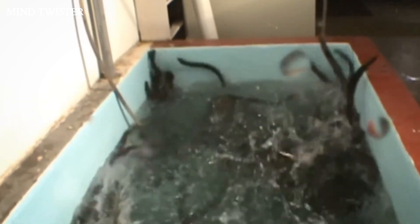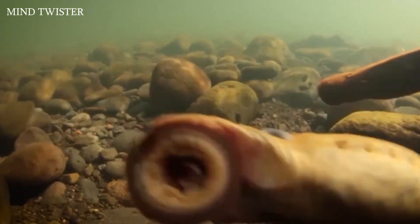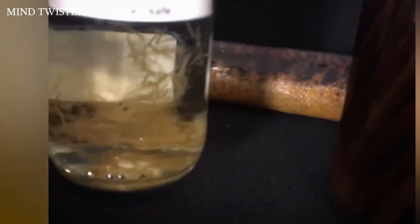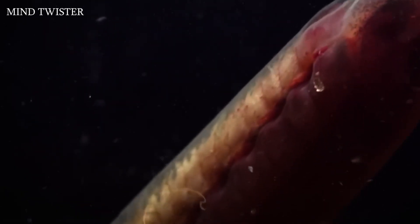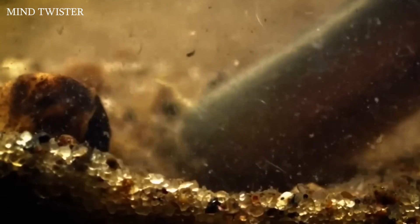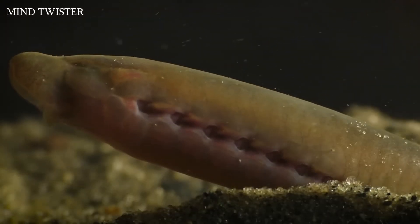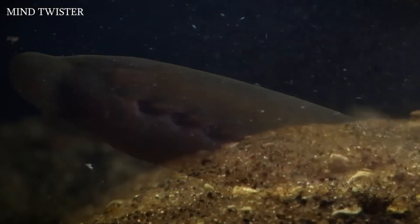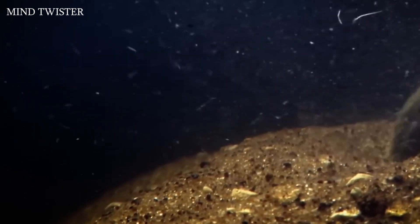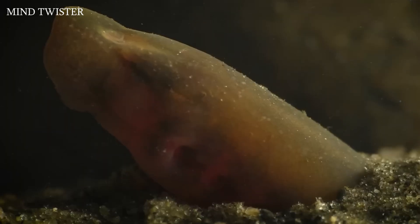The lamprey doesn't behave so badly all the time. After hatching from eggs, they are small, blind, and without mouths — at this stage they are completely harmless. The larvae simply burrow into the mud or sand and live there for several years, filtering water and getting nutrients from it. This period can last up to eight years, depending on the intensity of feeding.